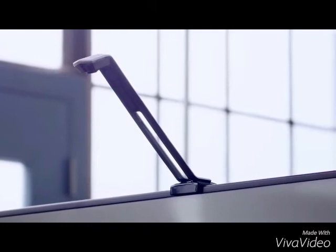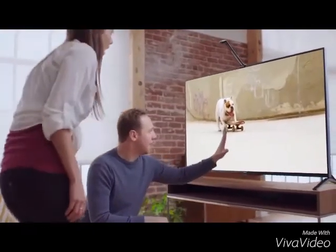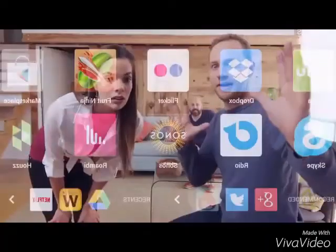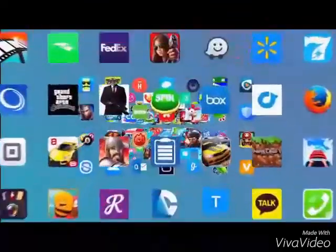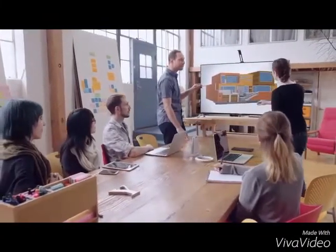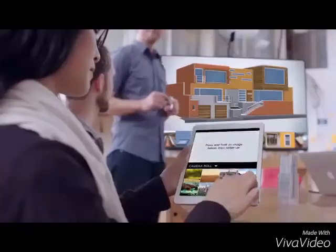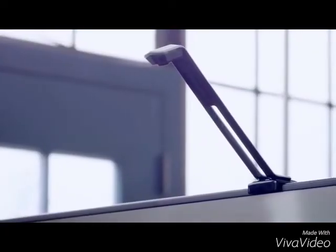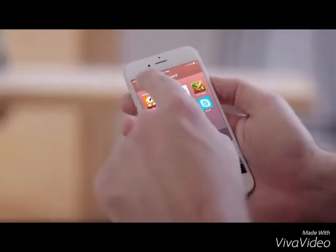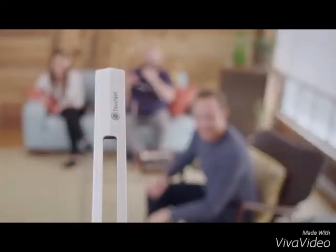I just got the TouchJet Wave. It turned my TV into a smart touch screen that can do pretty much anything. Download any app from Google Play right onto the Wave. People in our office love it — it gets them out of their chairs collaborating like never before. You can swipe files, photos and videos from your handheld device right to the TV, and it's super easy to use. Navigate right from your phone. The TouchJet Wave brings people together in any situation.